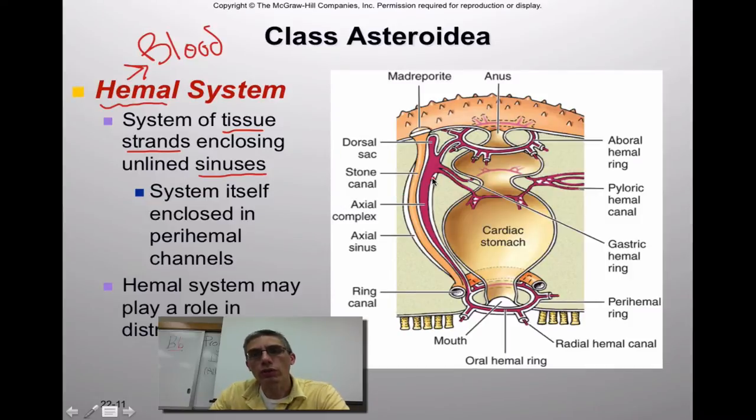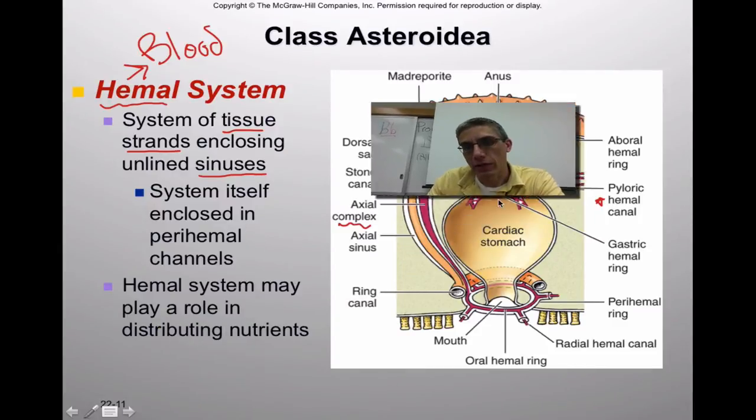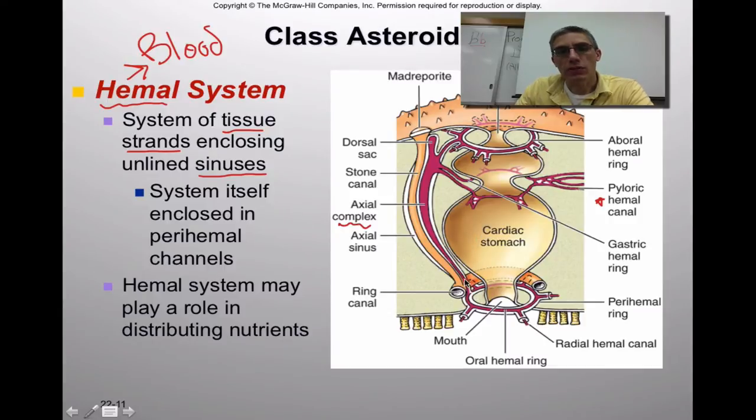The echinoderms really don't have a very well-structured circulatory system. Everything labeled as hemal on the right-hand side falls into this system. It's pretty simple — with the oral side below and the aboral side above, we have two hemal canals, or hemal rings, found on the top and bottom of the animal, connected by various complexes. There's debate about what this system is really used for, but there is speculation that it distributes nutrients throughout the animal.